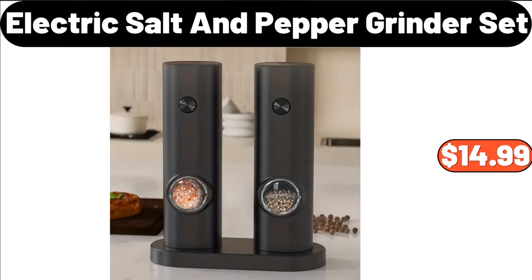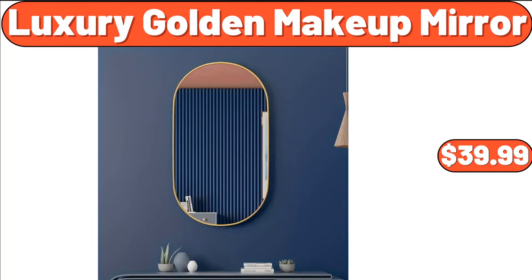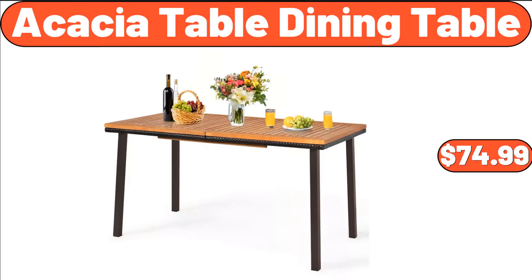Electric Salt and Pepper Grinder Set, $14.99. Simply Nature Organic Sugar, $2.99. Luxury Golden Makeup Mirror, $39.99. Women's Turtleneck Sweater, $15.99. Acacia Wood Cupcake Stand, $14.99.